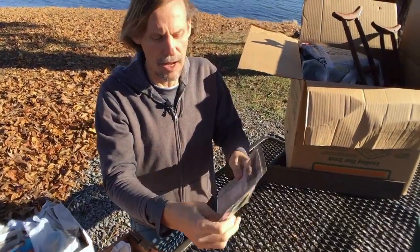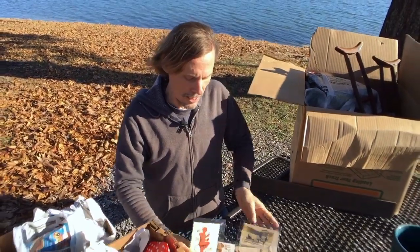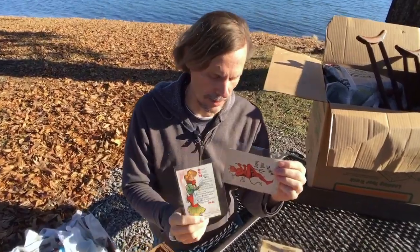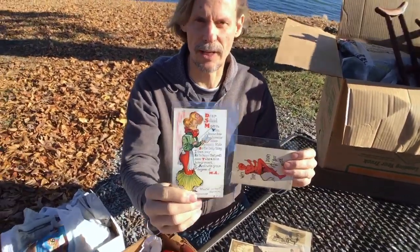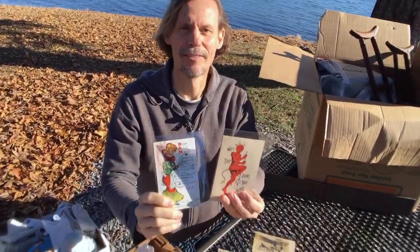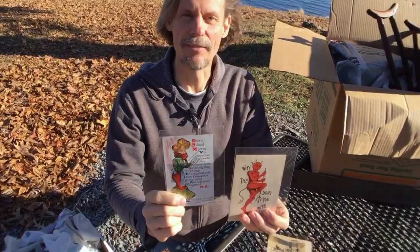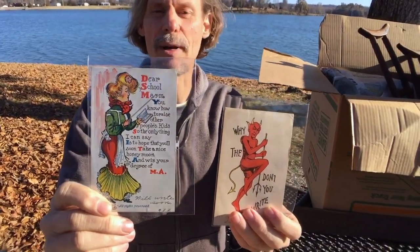My YouTube video this Wednesday is actually going to be on the golden age of postcards because I got a really great collection. I found some others from that era at this estate sale — these are all from about 1906 to 1910. The one on the left is a school marm, sent from Quincy, Illinois. This is during the suffragette period and there's a lot of propaganda about women going back to having children. And then this one is a devil figure — these really animated comical devil figures were really popular in the 1910s.